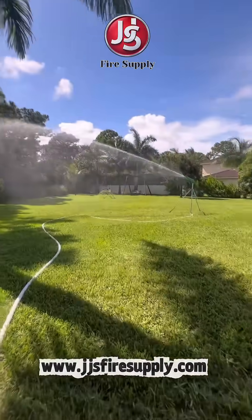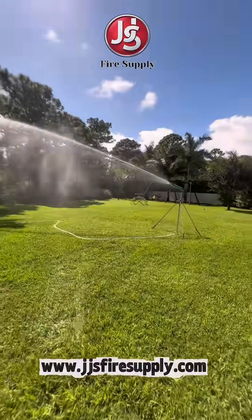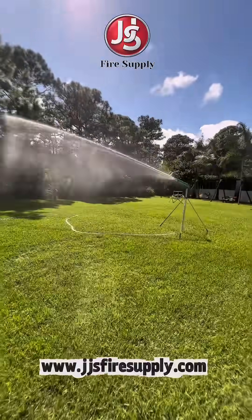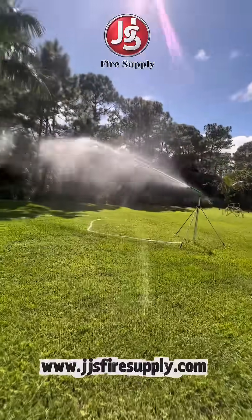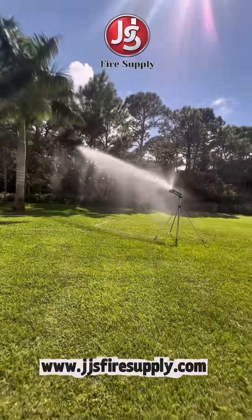Your pool is equivalent to 50 fire trucks full of water. Take action. Protect your home and valuables with the water stored in your backyard swimming pool. Your pool is like a fire truck always on the scene, ready to protect your home from a wildfire.